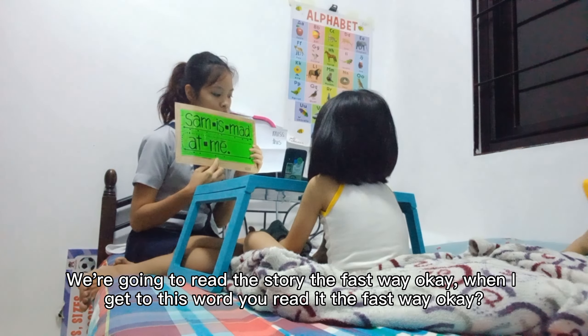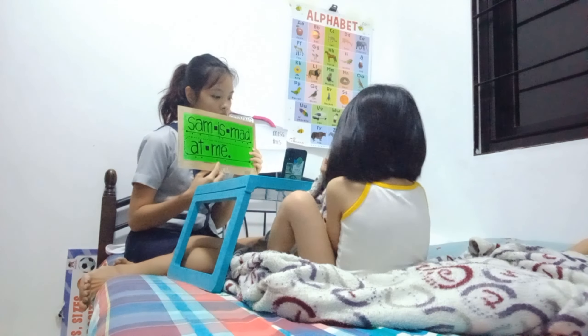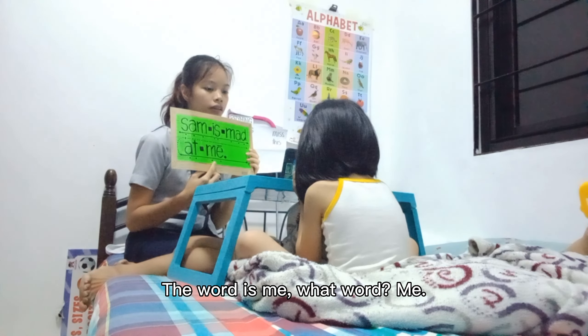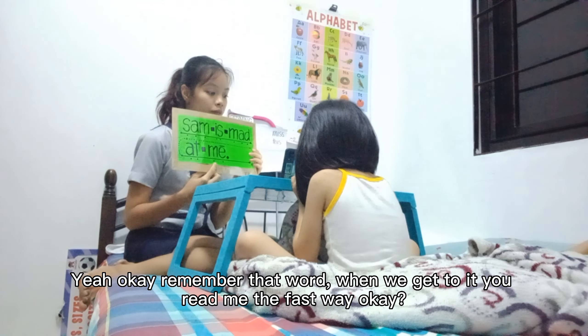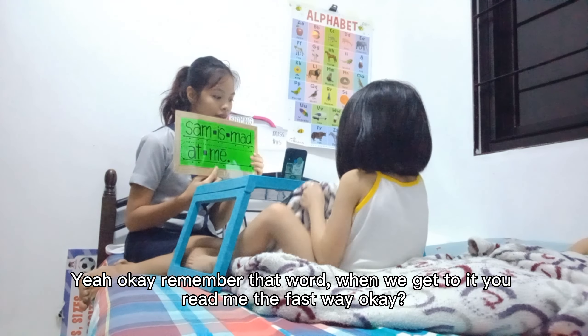When I get to this word, you read it the fast way. The word is me. What word? Me. Yeah. Okay, remember that word — when we get to it, you'll read me the fast way. Okay? Me. Look here. Sam. Sam. Is. Is. Mad. Mad. At. At. Me. Me.